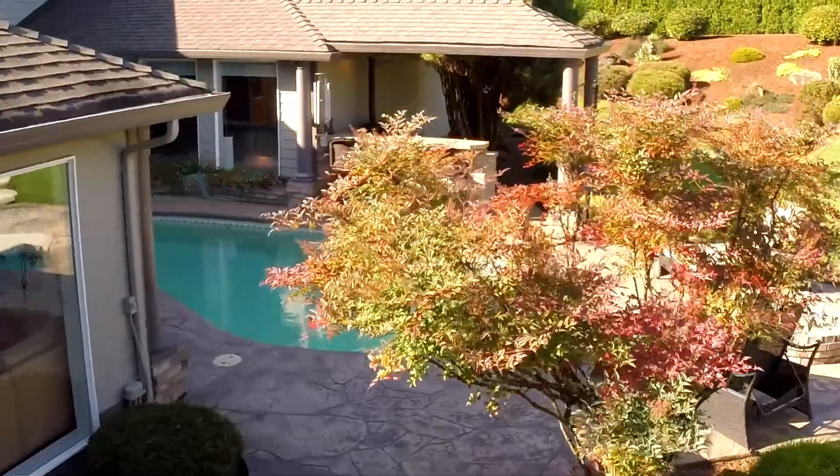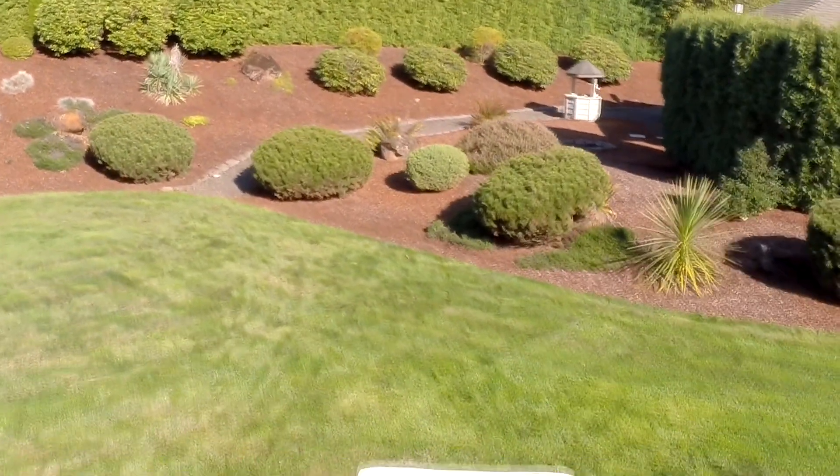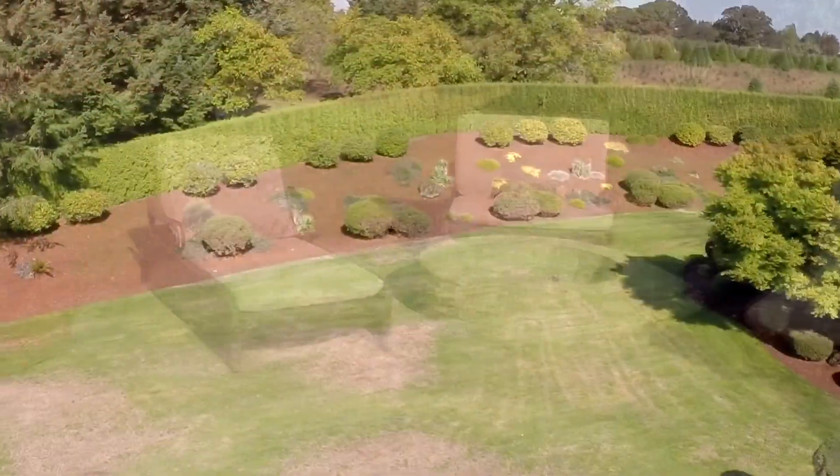Ideal for entertaining, you'll find an outside kitchen plus two fire pits, all in a private setting surrounded by 10-foot tall mature arborvitas.